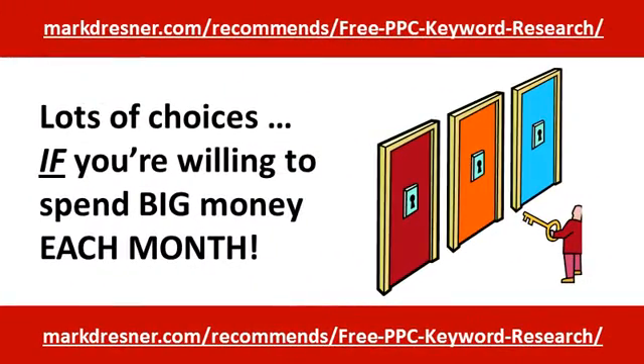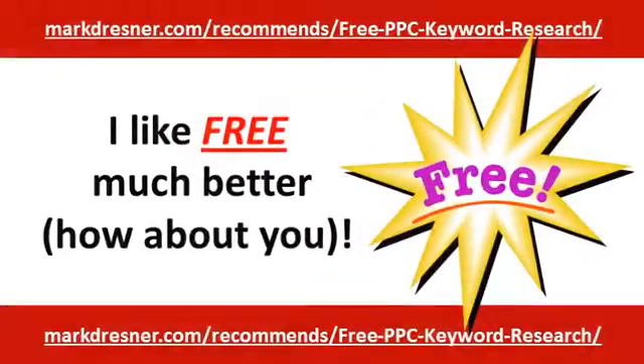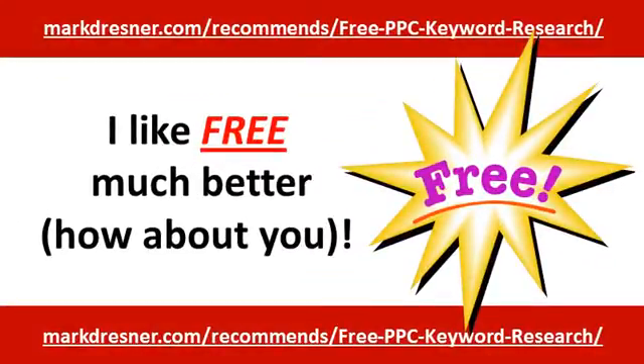There are lots of pay-per-click research tools available, and some of them are really good. The problem is most of them charge a monthly fee after the trial period, sometimes up to around $100 per month. I wasn't willing to pay that much for a tool I use only a few times a month, so instead I searched around for a free tool — and I found a really great one.